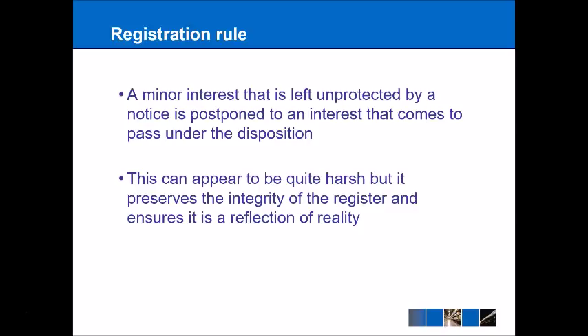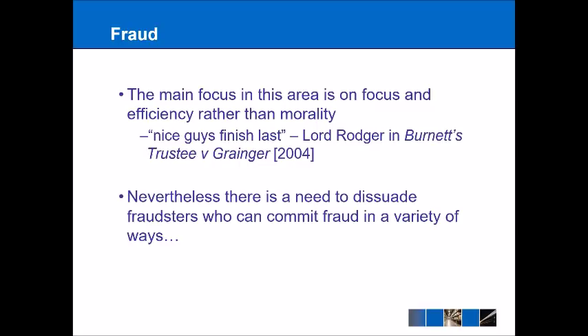The final thing we're going to talk about today in relation to registration and notices is fraud. This might be a little surprising because the focus so far has been on achieving certainty and efficiency, and there hasn't been much place for thinking about morality. However, while the registration rule can mean that nice guys finish last — as Lord Roger said in Burnett's Trustee v Granger 2004 — the law obviously has an interest in preventing fraud and will operate in a moral sense in this particular way.